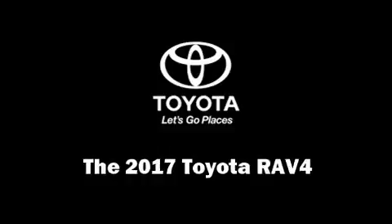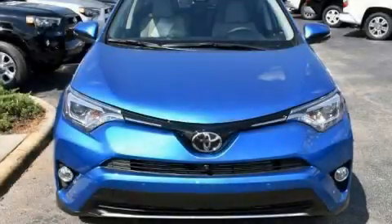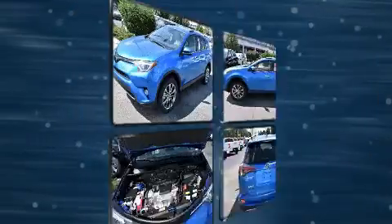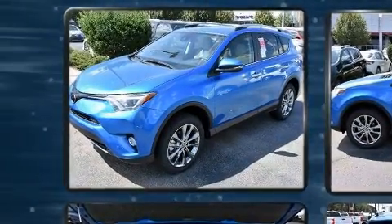Get excited about the 2017 Toyota RAV4. It features an automatic transmission, front-wheel drive, and a 2.5-liter four-cylinder engine.